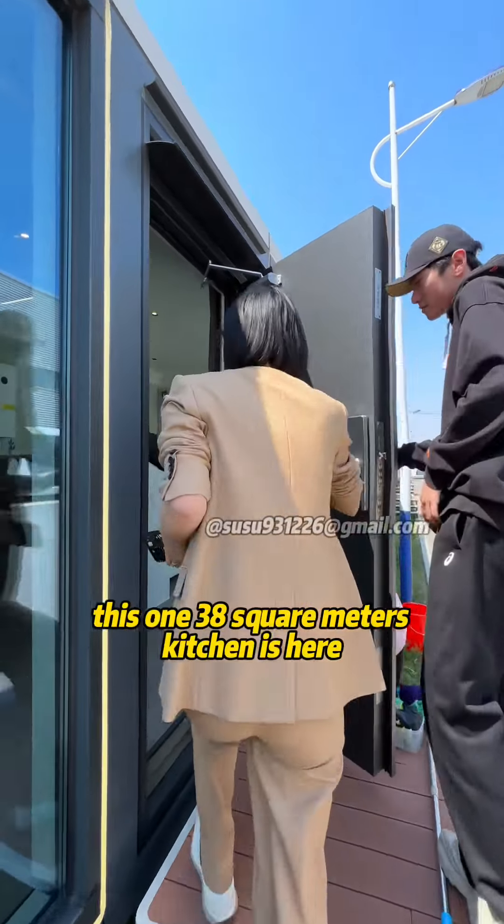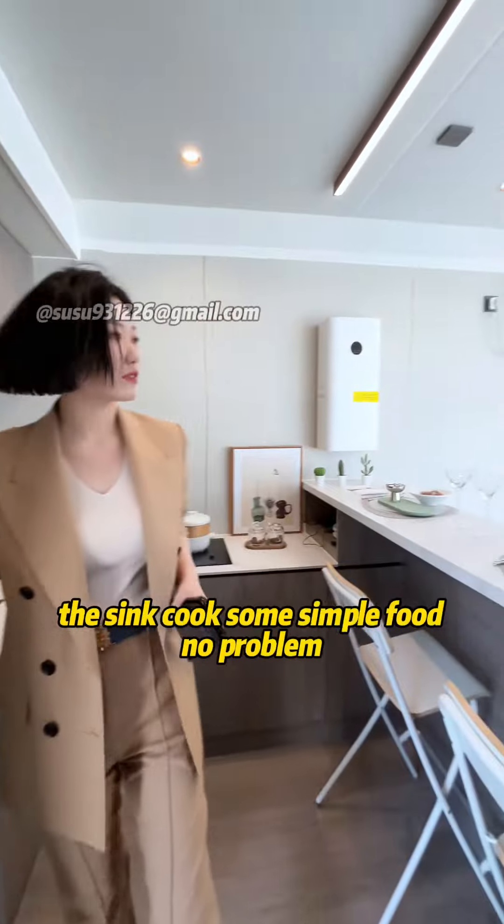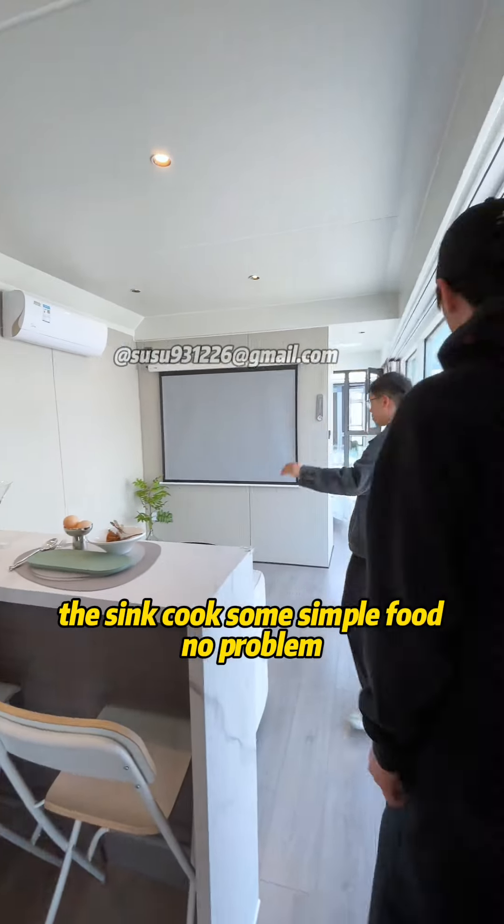This one is 38 square meters. Kitchen is here — the fridge, the stove, the sink. Cook some simple food, no problem.